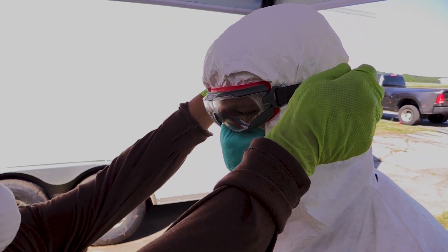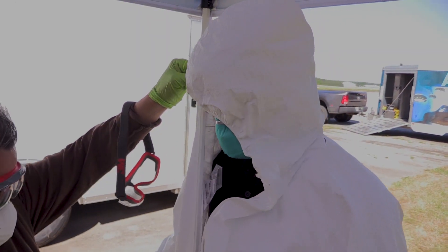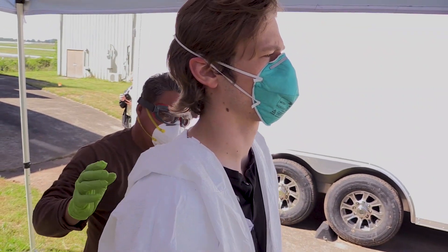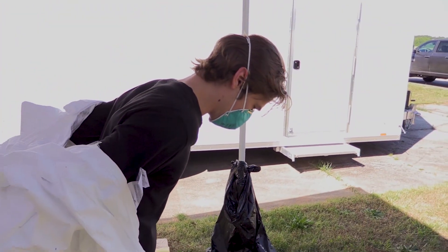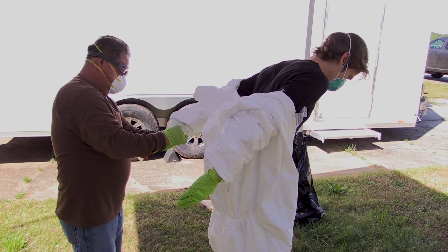Once the three to five minutes is up, get your attendant to help you take off your goggles. Then unzip your Tyvek suit from the front. Have the person turn around, remove the hood, then have the person bend forward at the waist and stick their arms back to the rear. Pull the sleeves out and over, trying not to touch the outside of the suit at any time.